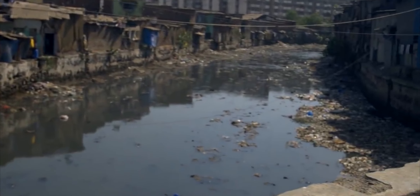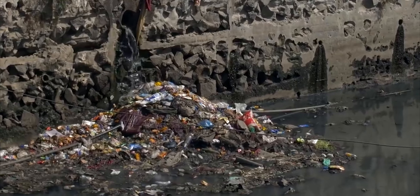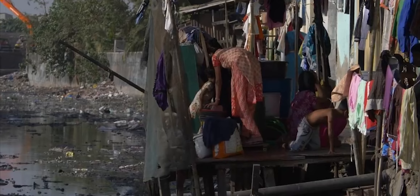Cholera is a deadly waterborne disease caused when we swallow food or water contaminated with cholera bacteria. Risk of cholera is highest when people are forced to live in crowded conditions without adequate sanitation.